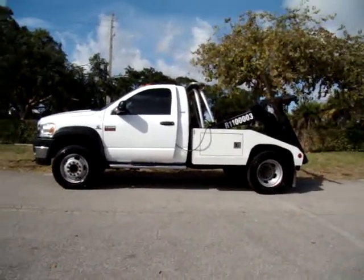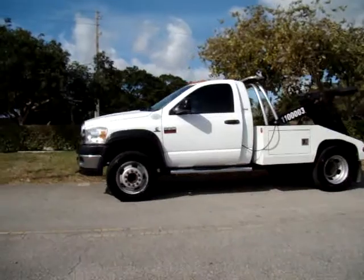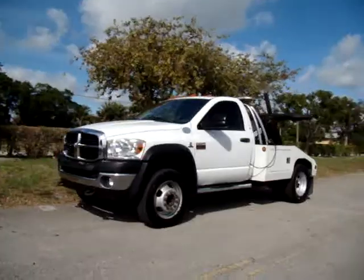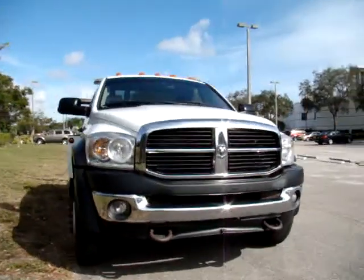We're going to do a little video of this. It's a 2009 Ram 4500 with a dually, with a diesel Cummins engine. You can hear it running.